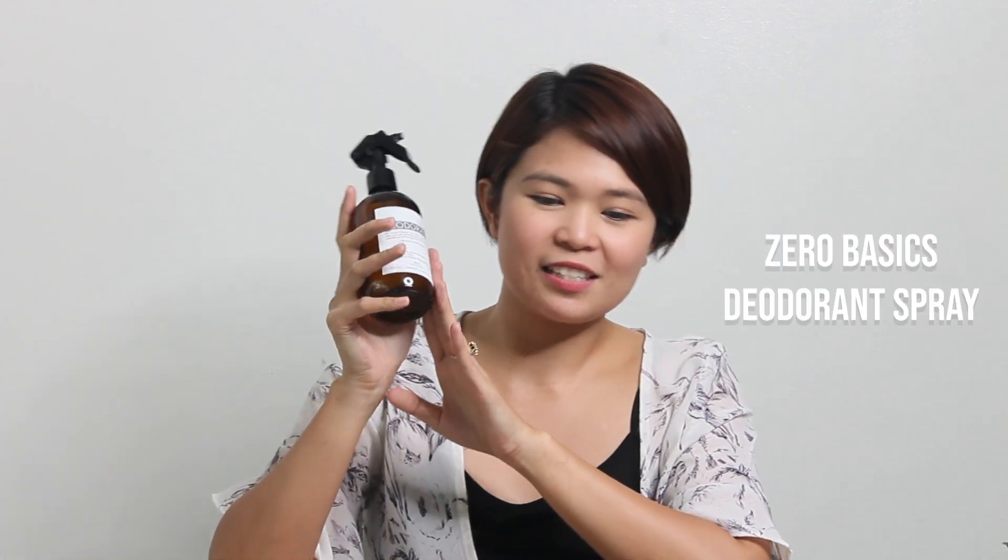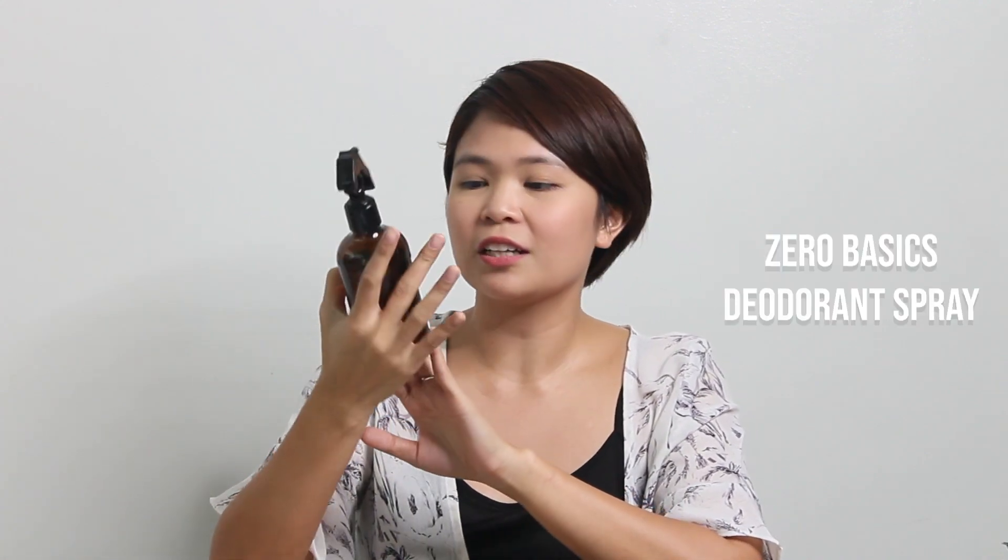So from Zero Basics, I got a natural deodorant. It's in glass packaging, which I like. It's a natural deodorant that works — a special blend of 100% pure and therapeutic grade essential oils that naturally give 24-hour protection from sweat and odors. You can also use it to deodorize your gym bag or shoe rack, so it's kind of all-purpose too.